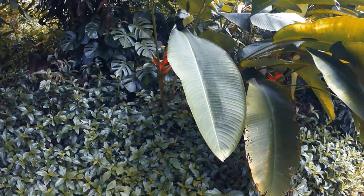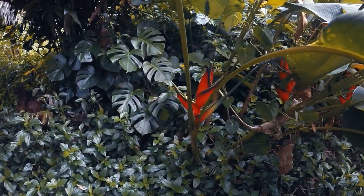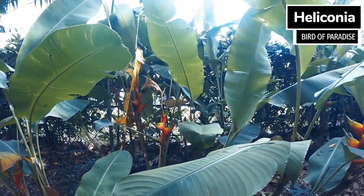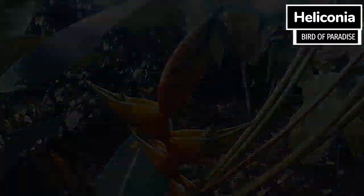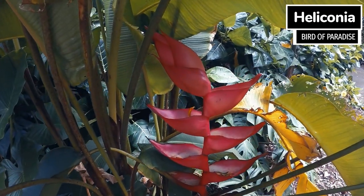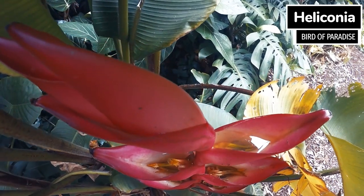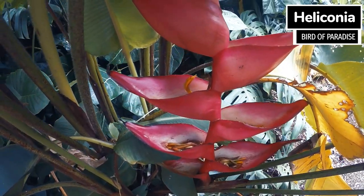These next plants are Heliconias. They have bright red flowers to attract hummingbirds for pollination. They have many different shapes and sizes and come in bright yellow, pink, and green flowers as well, stemming from the bottom or hanging from the top. The large ones can grow up to about 30 feet. Their leaves are very large green leaves. Another name for this plant is called bird of paradise.